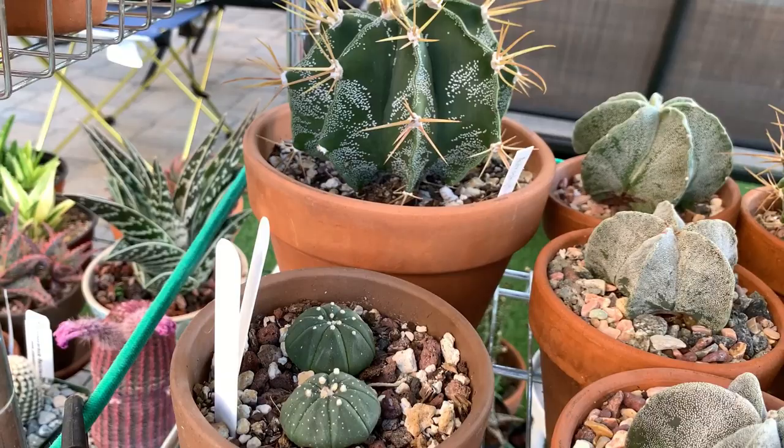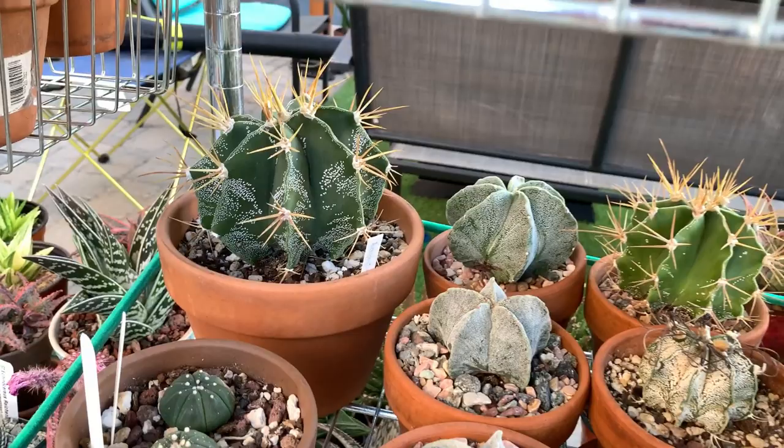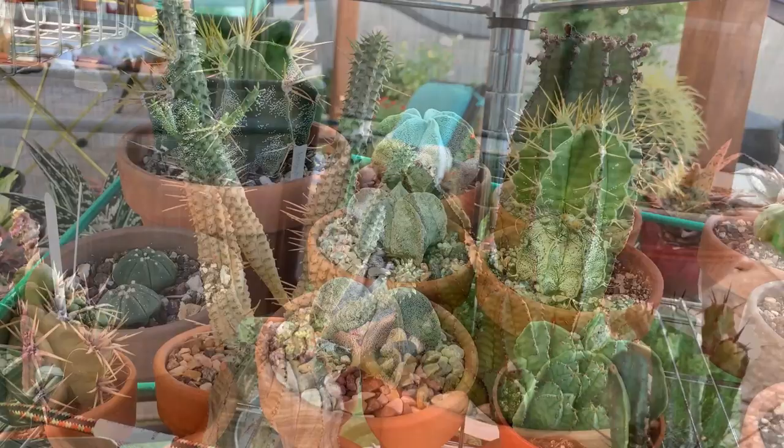These are my Astrophytums — as you can see this one has sunburn, not so pretty. I have one here that's my oldest and it has grown very very big, but it still hasn't flowered for me. I haven't cracked the secret yet on properly growing Astrophytum cacti.